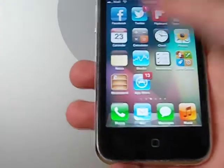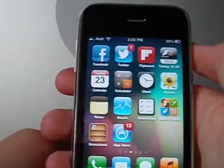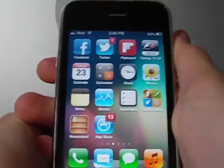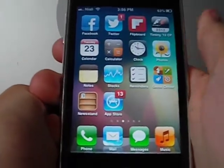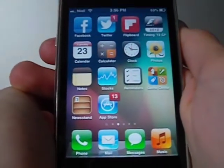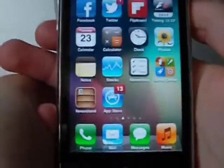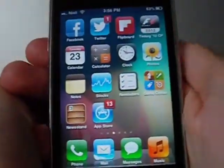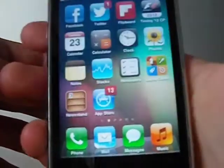You may be wondering why I've got different notification button styles — I'm using the Eraser theme. The icons aren't quite working on iOS 6, but I like the notification styling so I decided to keep it. Then we've got Calendar, Calculator, Clock, Alarms, Photos, Notes, Stocks, Reminders, Game Center, Newsstand, and App Store — all utilities I jump into quite a lot.